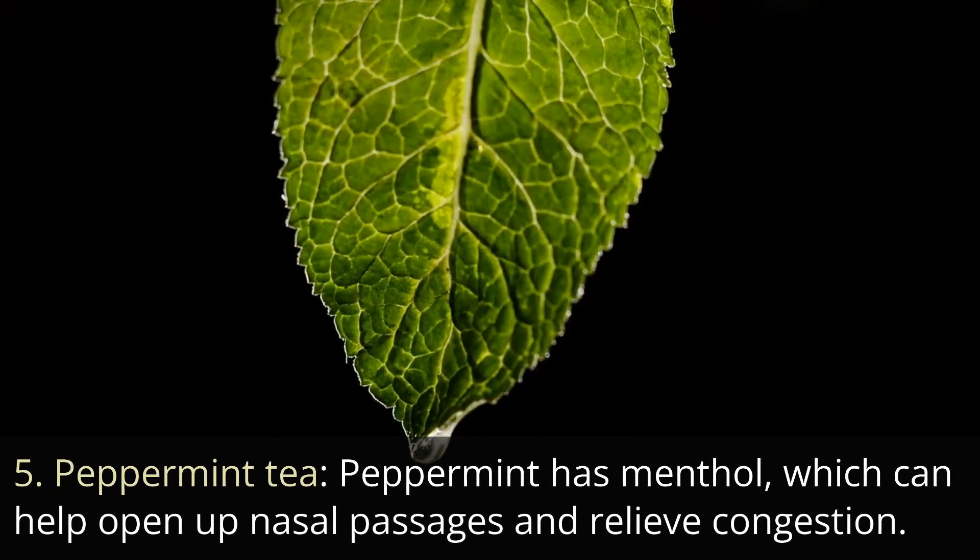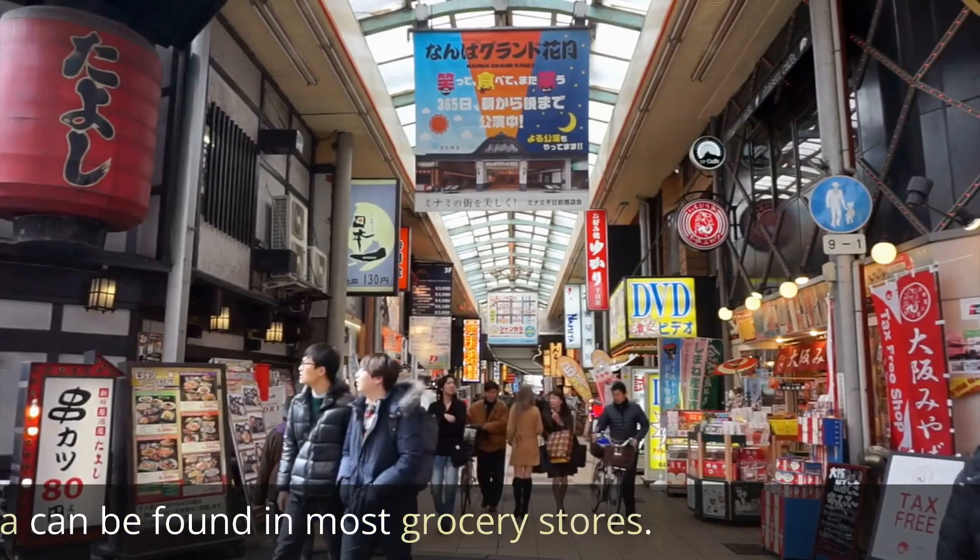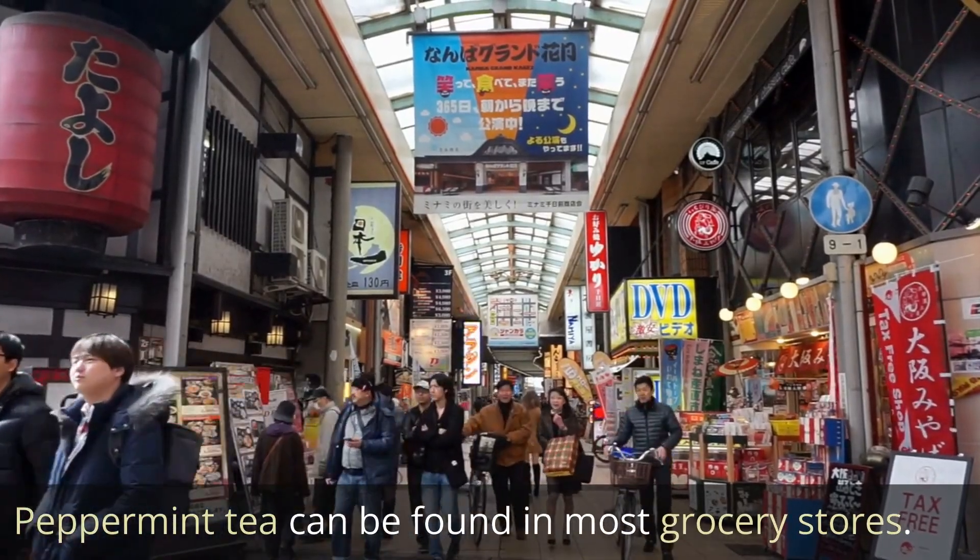5. Peppermint tea. Peppermint has menthol, which can help open up nasal passages and relieve congestion. It can also help with headaches and muscle aches. Peppermint tea can be found in most grocery stores.